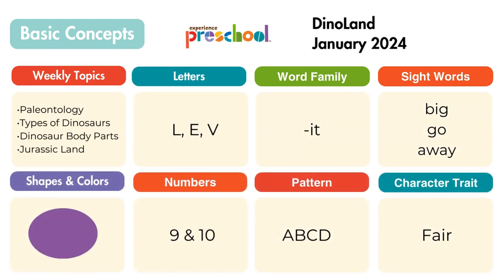Through playful learning and games, the following basic concepts will be introduced: the character trait fair, the color purple and oval shape, letters L, E, and V, numbers nine and ten, the -it word family, sight words big, go, and away, and the A, B, C, D pattern.